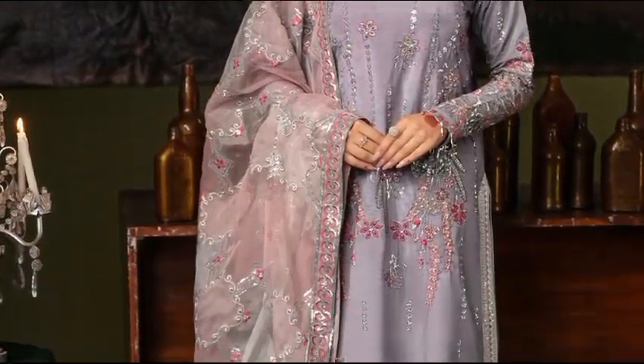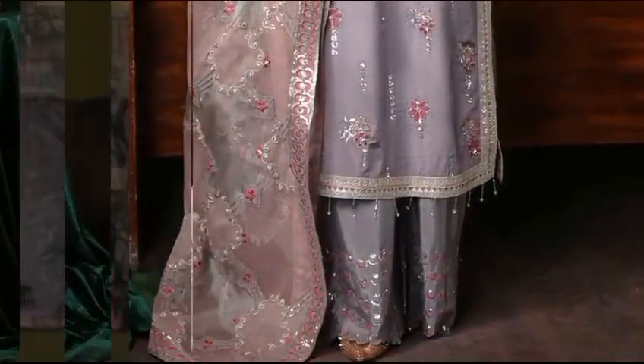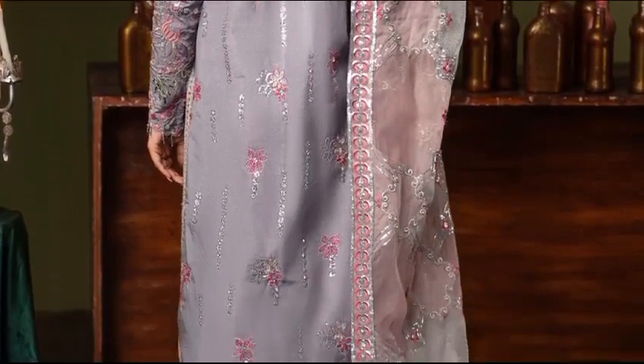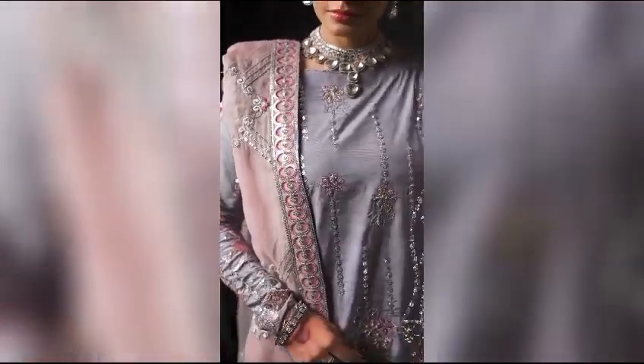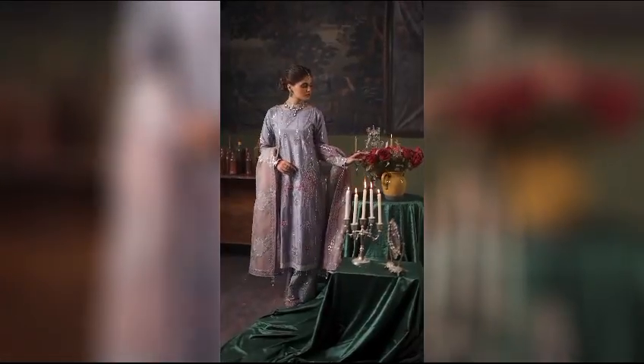Bono — unstitched elegance at $15,500. Silk embroidery graces the front, back, and sleeves, complemented by a ready-to-wear organza and zarinette dupata. Complete the look with silk embroidered borders and trousers.